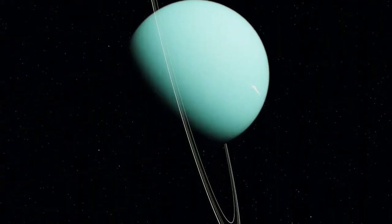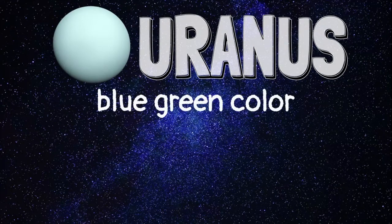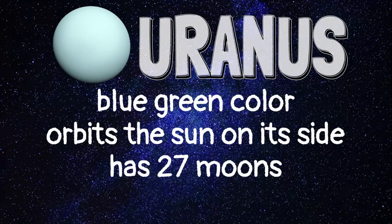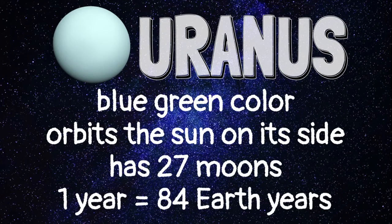Next is Uranus. Uranus has a blue-green color and orbits the Sun on its side. This gas giant has 27 moons. It takes 84 Earth years for Uranus to complete one orbit around the Sun.